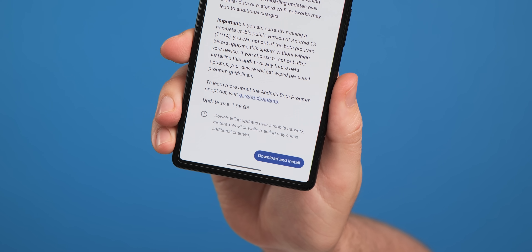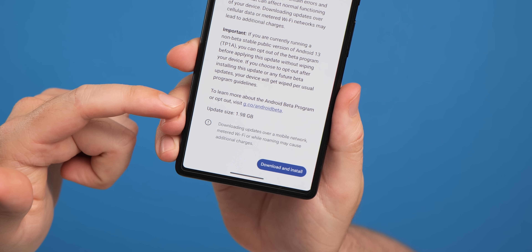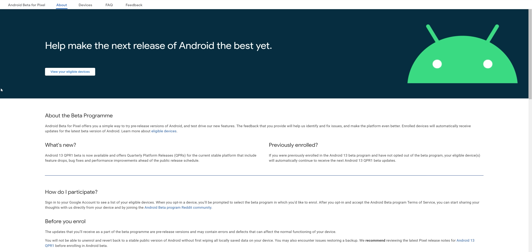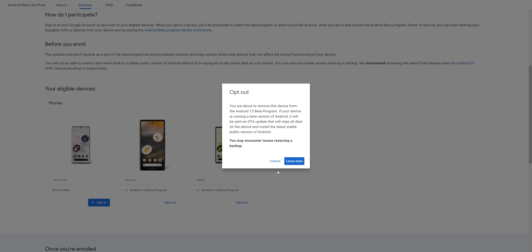It's worth noting that if you are still enrolled in the Android 13 Beta, you will get a notification — or may have already received one — to download a sizable 2 gigabyte OTA file. If you want to leave, head over to the dedicated beta enrollment page and opt out before you download and install, and you'll be removed without anything being removed from your device.